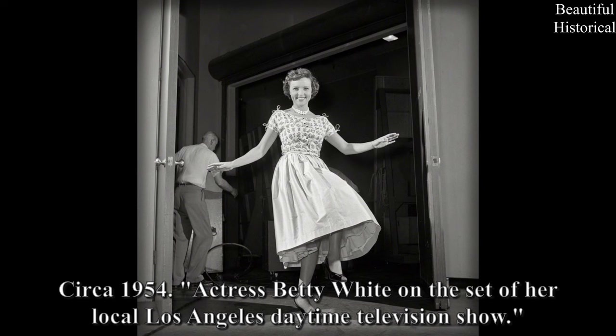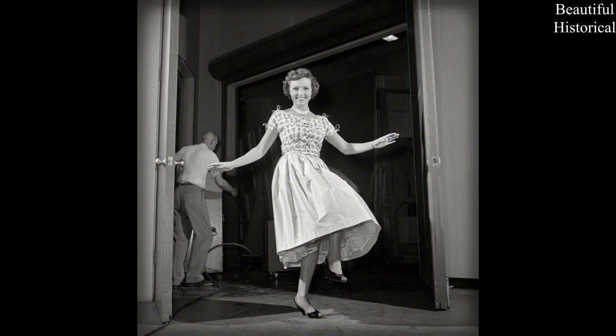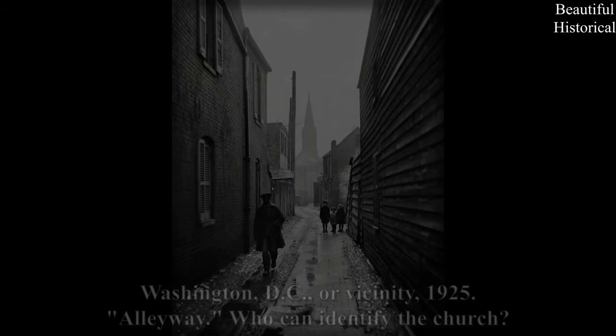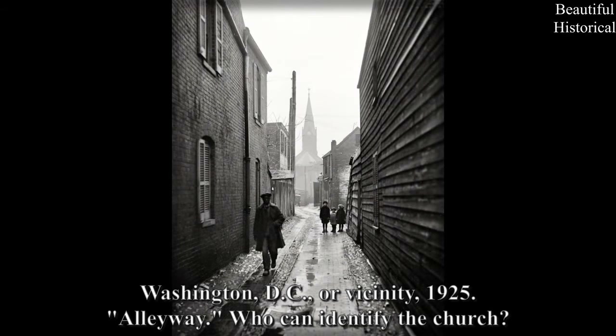Washington, D.C., or vicinity, 1925 — alleyway. Who can identify the church?